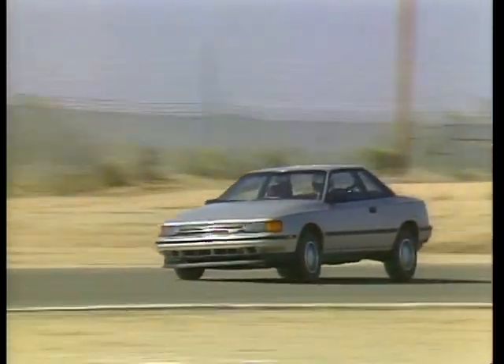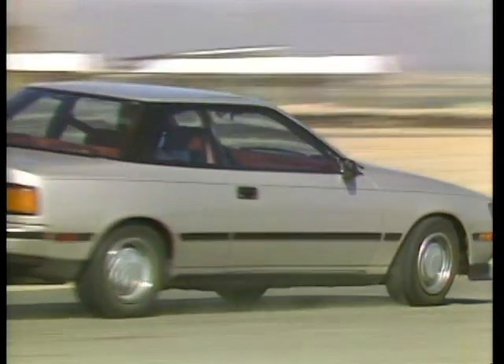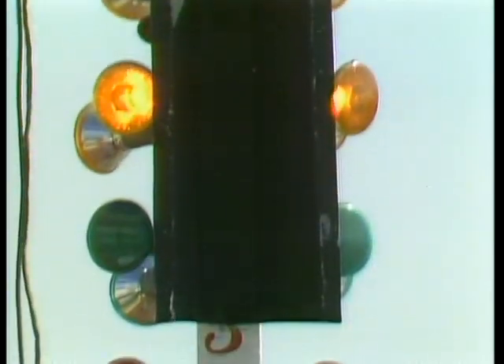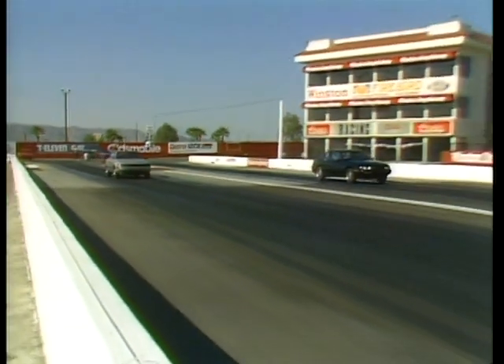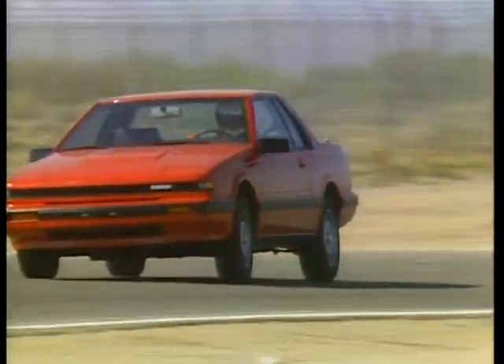Toyota Celica GT is equipped with a four-cylinder, two-liter, 16-valve engine with 115 horsepower and 185/70R13 tires. How do Toyota's 16 valves perform against six-cylinders? The Beretta has outclassed them all at straight-line speed. V6 just gives you a lot smoother feeling. Nissan 200SX-XE is equipped with a four-cylinder, two-liter engine with 99 horsepower.